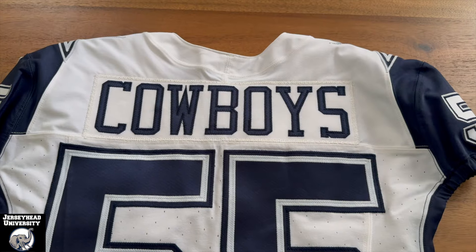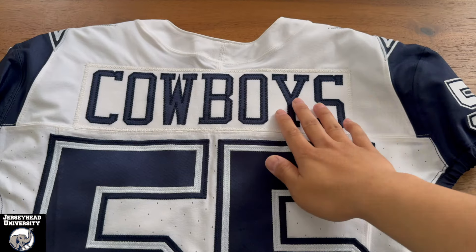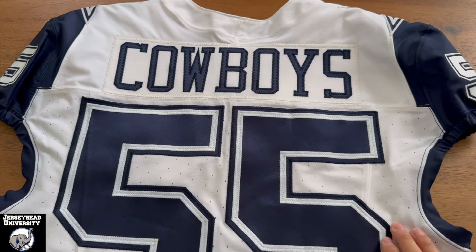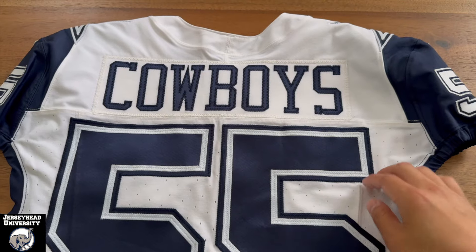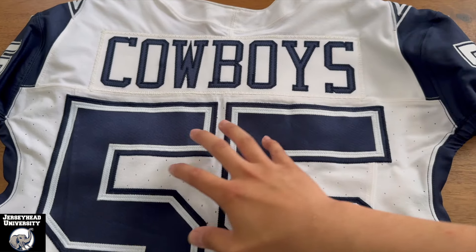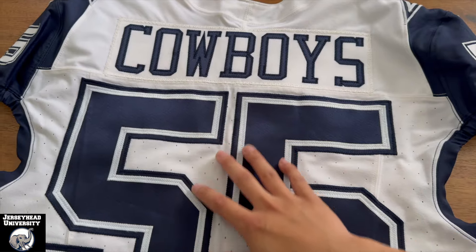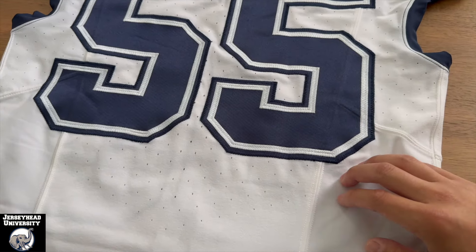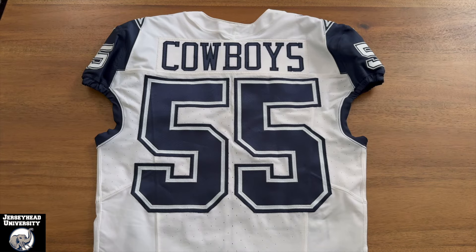On the back, you've got the team name 'Cowboys' on a nameplate. The Vapor Fuse jersey on the back is also divided into several panels: one panel up top where the nameplate is, a major body panel, a panel for the armpit area, and another panel for the lower body. And that's the back of the jersey.